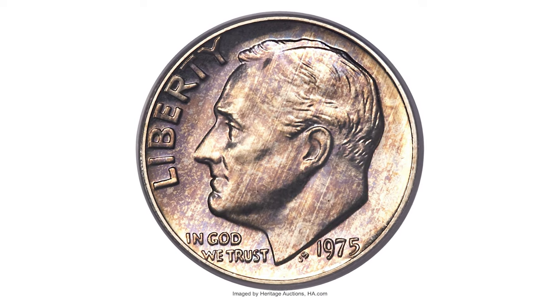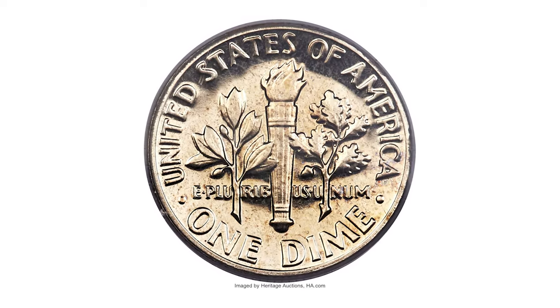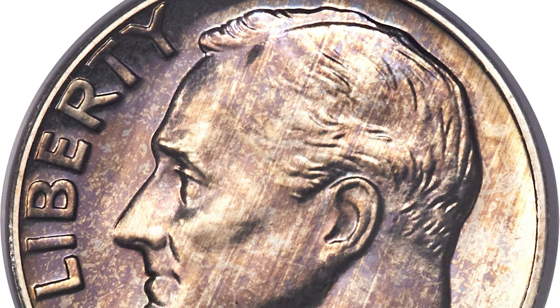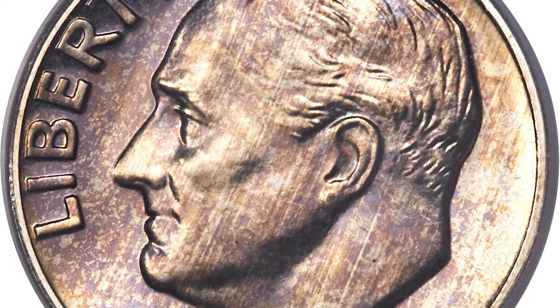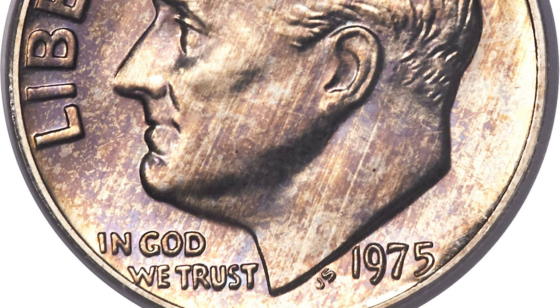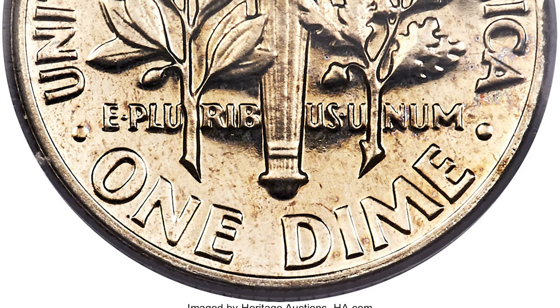This is an extremely rare error dime — the 1975 No-S Roosevelt dime at PR68 grade, with only two examples traced, making this the finest known. Listed in first place in the third edition of 'The 100 Greatest U.S. Modern Coins,' the 1975 No-S proof Roosevelt dime is one of the rarest issues in all of American coinage. On the obverse of this numismatic pinnacle, the mint mark standing for the San Francisco Mint is missing. While all the dies were manufactured in Philadelphia,